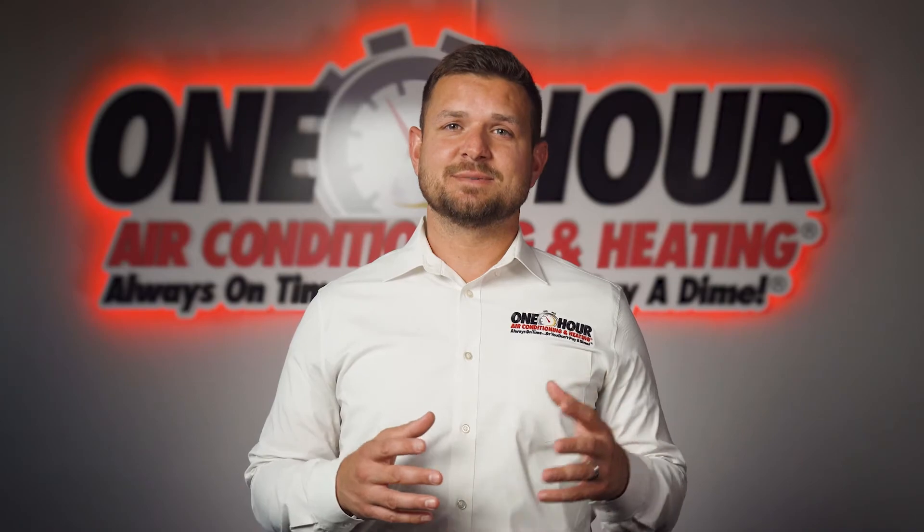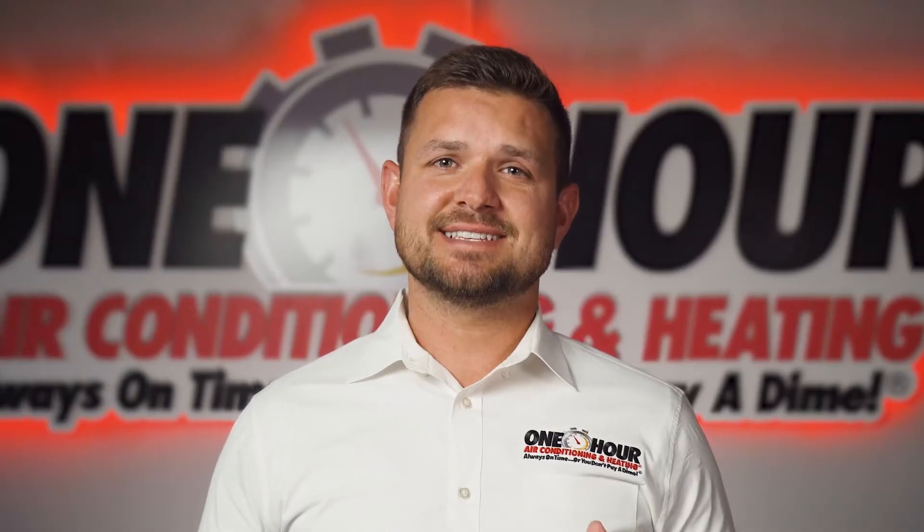Hi, I'm Dustin with One Hour Air Dallas. What causes AC units to freeze up?